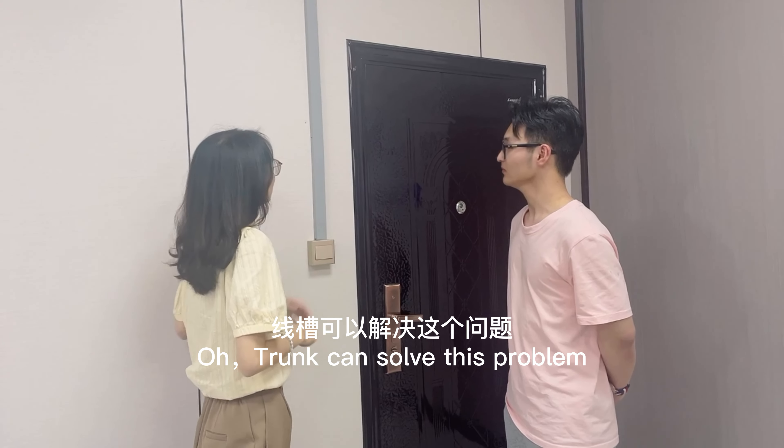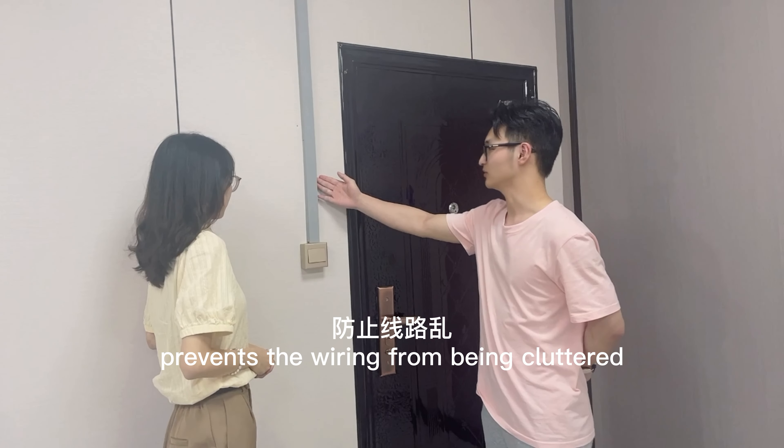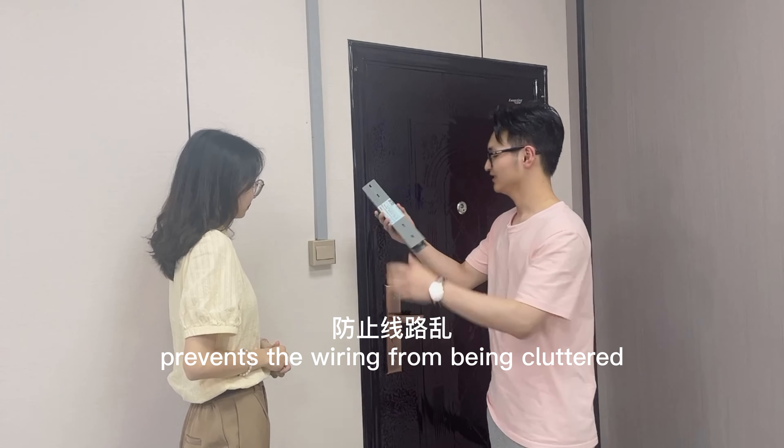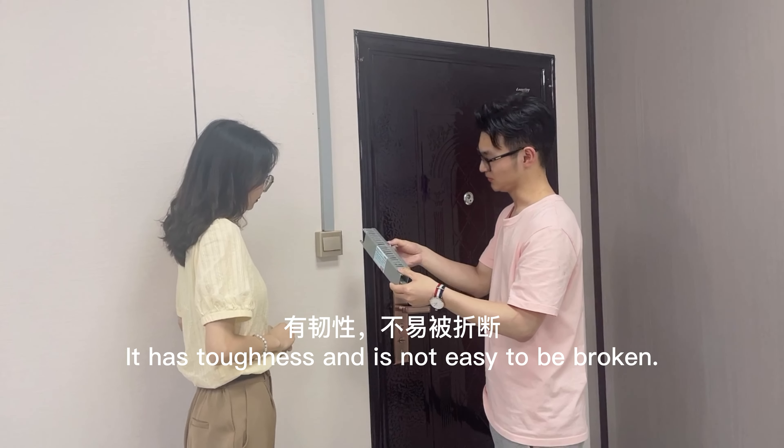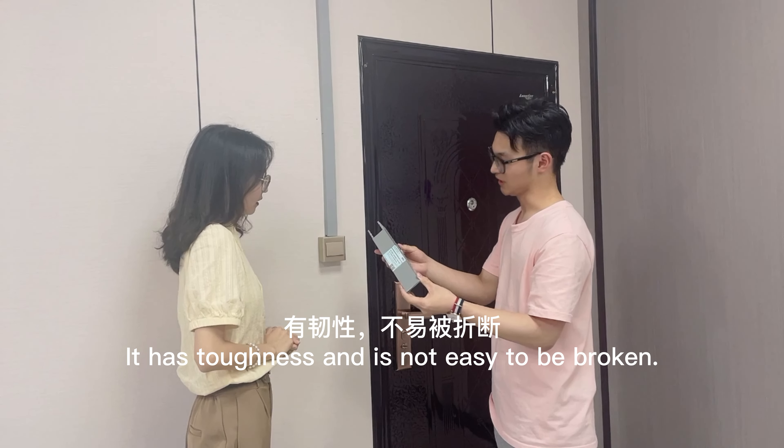Well, trunk can solve this problem. It can be stored, prevents the wiring from being cluttered, easy for repairing and maintaining. It has toughness and is not easy to be broken.